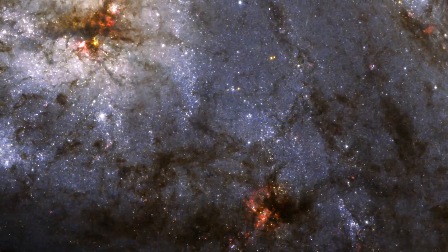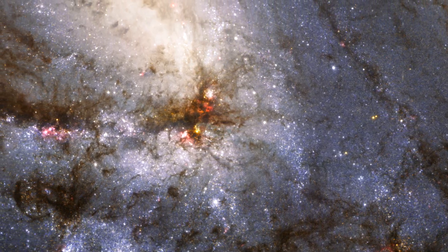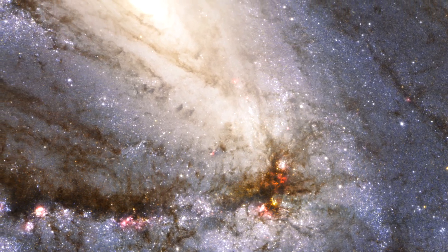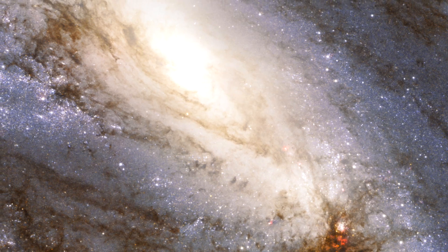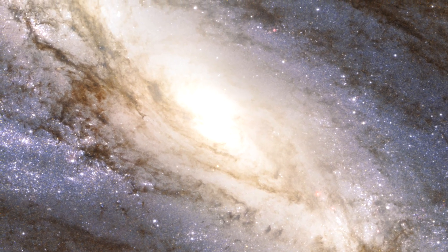This asymmetry is unusual. Most often, dense waves of gas, dust and newly born stars wind about the galaxy's centre in a symmetric way. Astronomers believe that Messier 66's once orderly shape has most likely been distorted by the gravitational pull of its two neighbours.